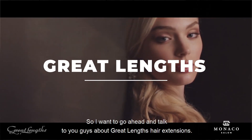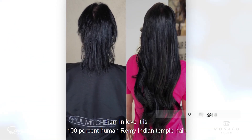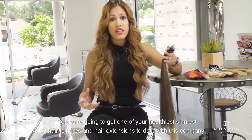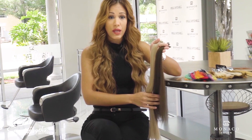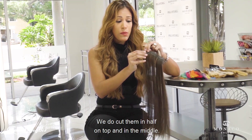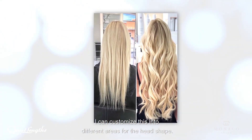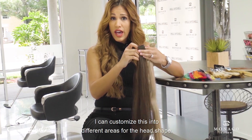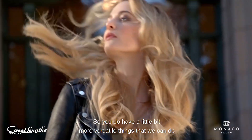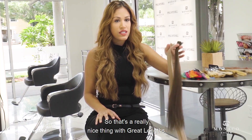I want to talk to you guys about Great Links hair extensions. I've personally been using this brand for over 15 years — I am in love. It is 100% human Remy Indian temple hair, Remy meaning all the cuticles are aligned, so you're going to get one of the healthiest, shiniest hair textures in extensions with this company. It's a keratin bond attachment. They look like a little weft, but we cut them in half so the bonds are super tiny. I can customize them in two different areas for head shape, or leave them a little bigger if the hair is thicker.